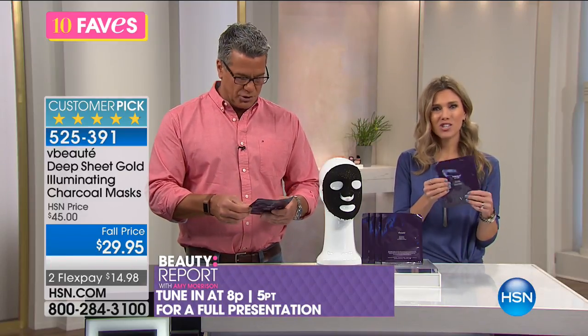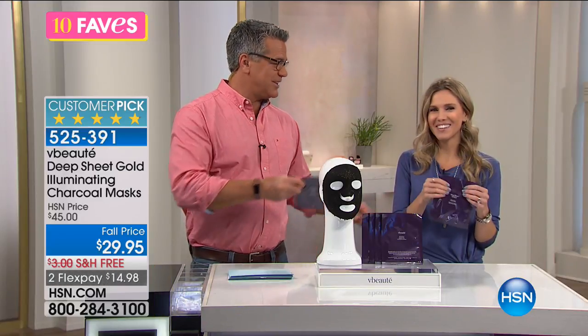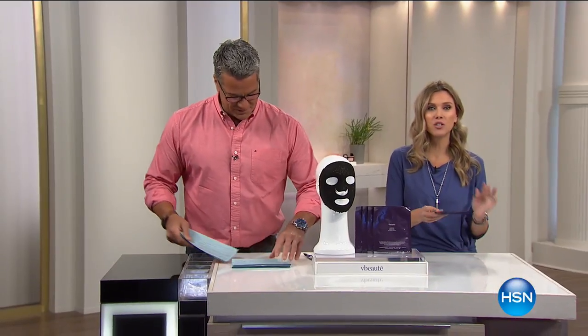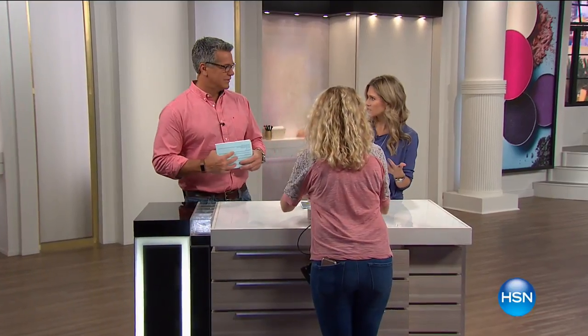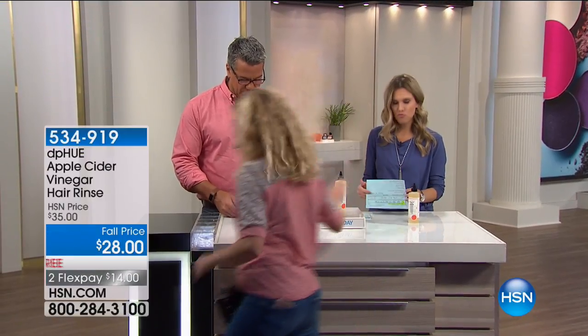You could take one of these on vacation or to a special event — just pop it on and wear it before you go. High school reunion, right? This is like bringing your spa to your house at about $7 per treatment. You'll see this tonight on the Beauty Report — everything sells out on the Beauty Report. So get the first opportunity to grab it now and you won't have to worry about it selling out on you.